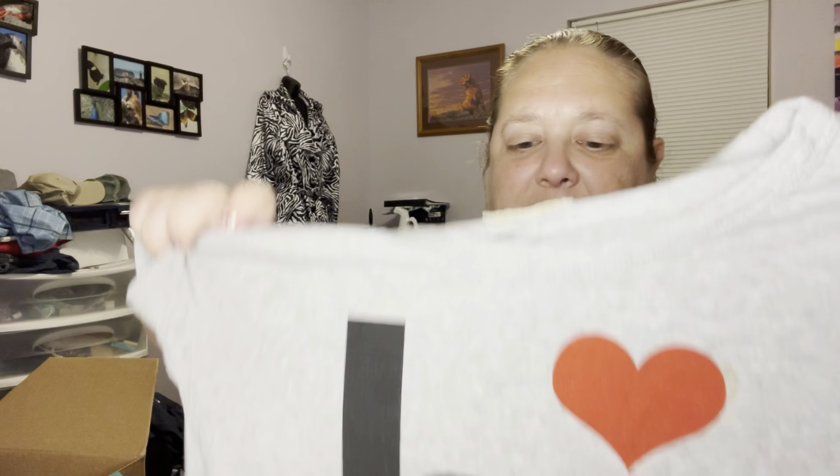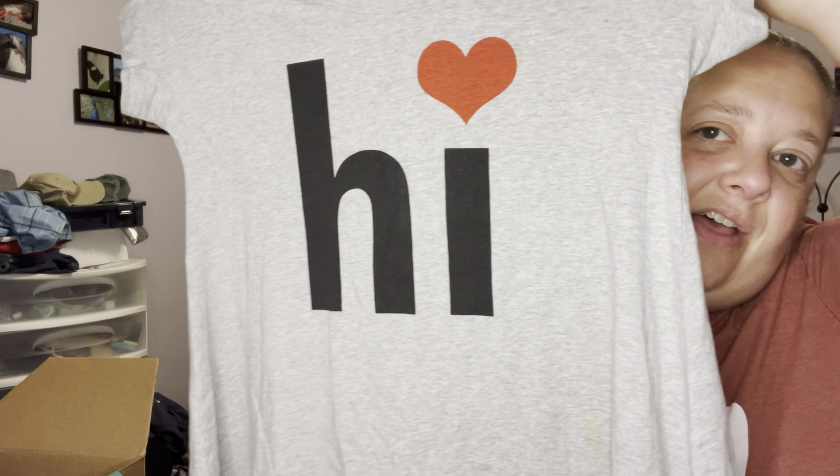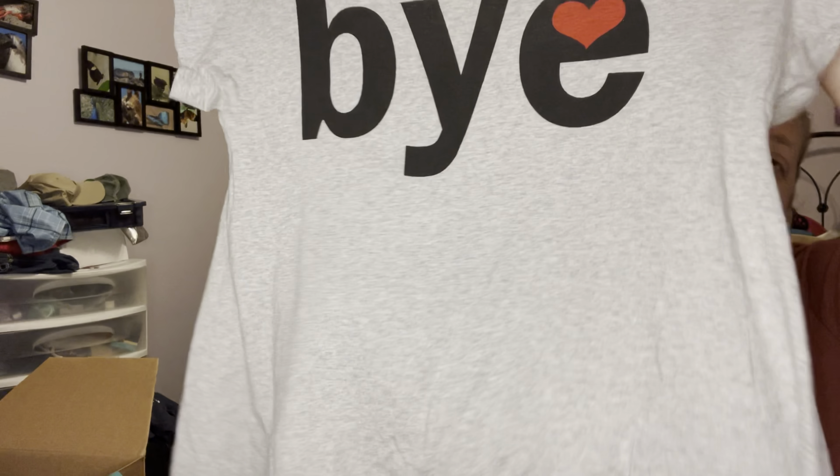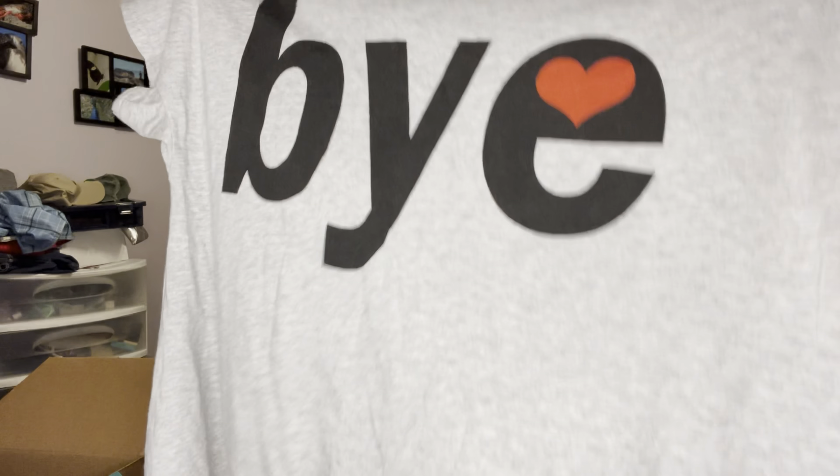This one is already listed — the brand is Soprano and I think it's a large 14, so it's like junior sizing large. It's really cute, it's got a shark bite hem, says 'Hi' on the front with a heart, and then on the back it says 'Bye.' It's super soft and comfy, a really cute shirt. It is definitely like a small size large.